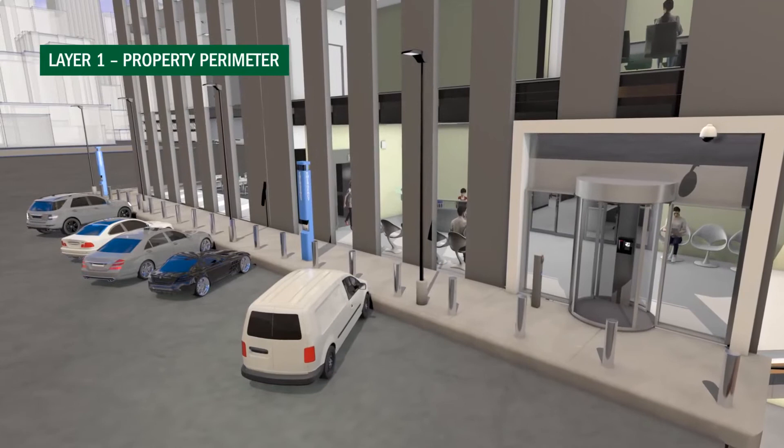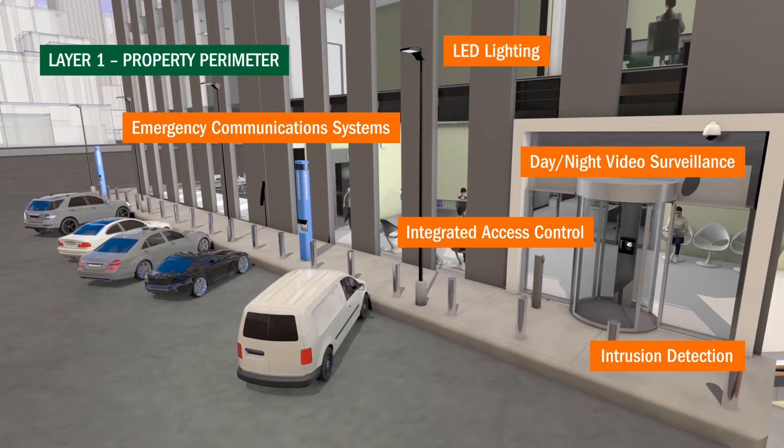These challenges can be solved with outdoor LED lighting, emergency communication systems, day and night video surveillance, access control, and intrusion detection sensors.